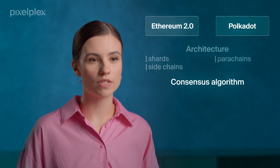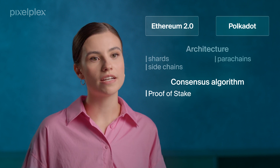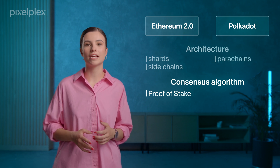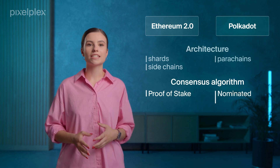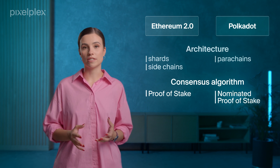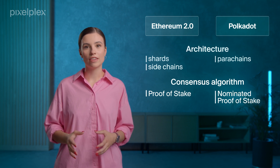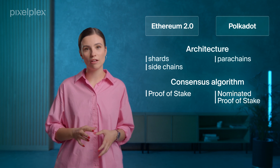Regarding consensus algorithms, Ethereum 2.0 is a proof-of-stake network with groups of random validators assigned to a particular shard block. Ethereum blocks are finalized based on specific time intervals in 6–12 minutes. In its turn, Polkadot leverages nominated proof-of-stake to select validators, with the prime goal of ensuring fair representation. To achieve it, Polkadot assigns slots to validators proportional to their nominations, and they finalize batches of blocks based on availability in 12–60 seconds.